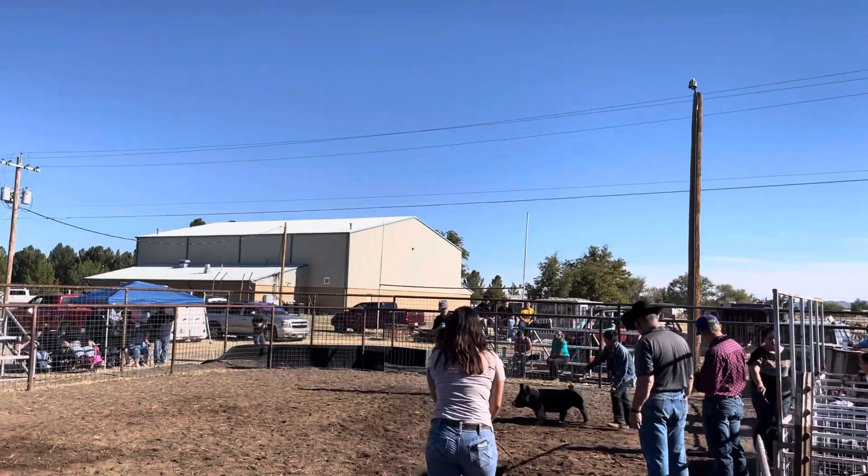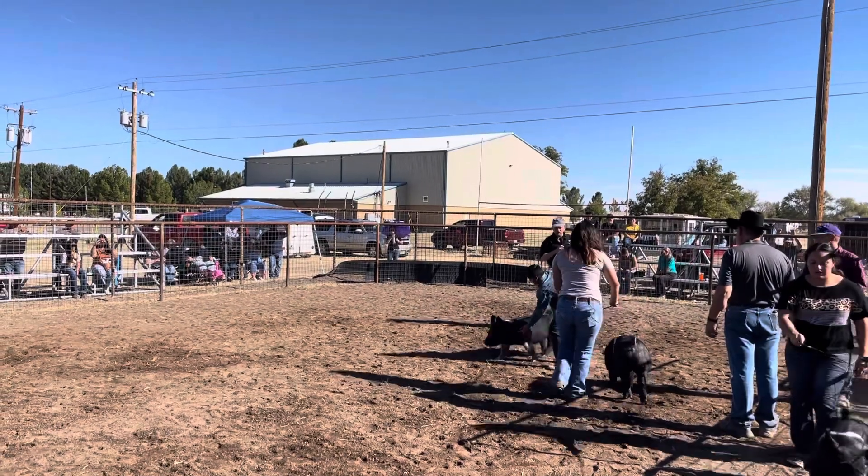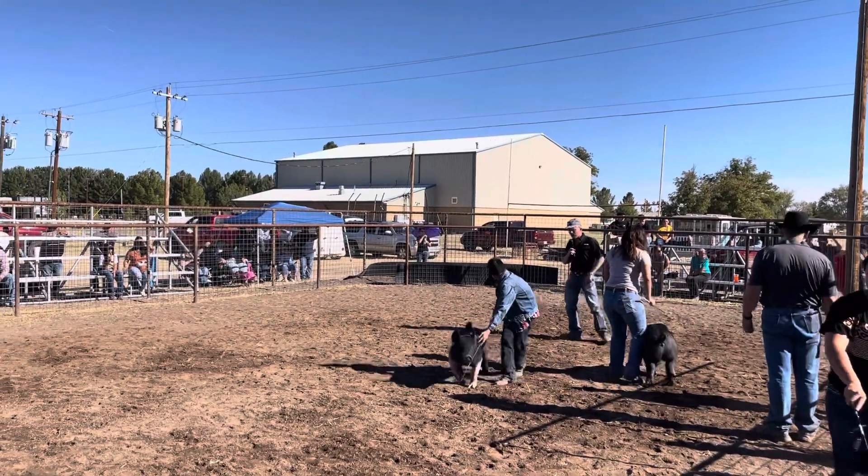From a feet and legs perspective, this one really gets out and covers the ring the best of the three in the class. That one's still got plenty of shape up high — the right kind of show pig look.